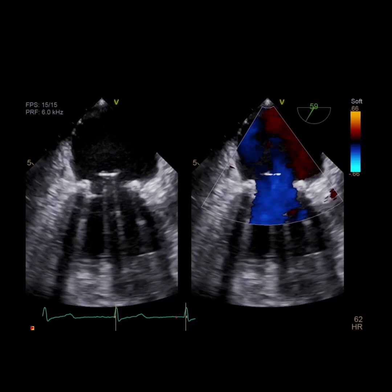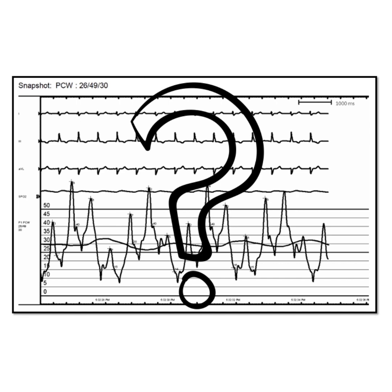Based on the right heart cath, our patient most likely had MR that was not picked up on TTE. So the next step was to get a transesophageal echo. However, it also did not reveal any MR. So how do we explain the giant V waves now?